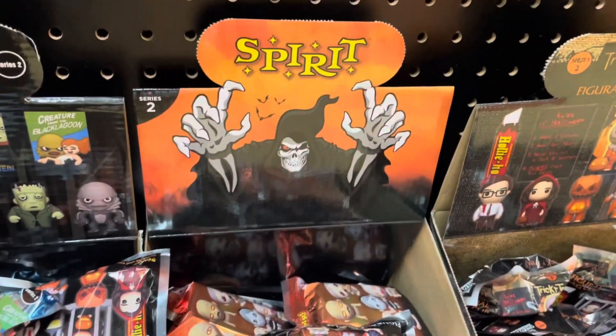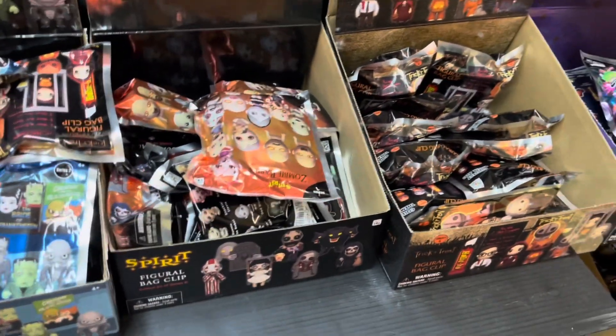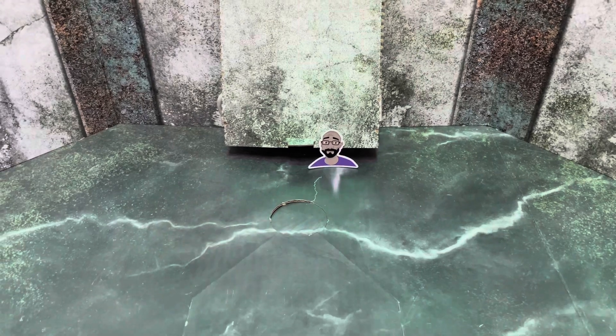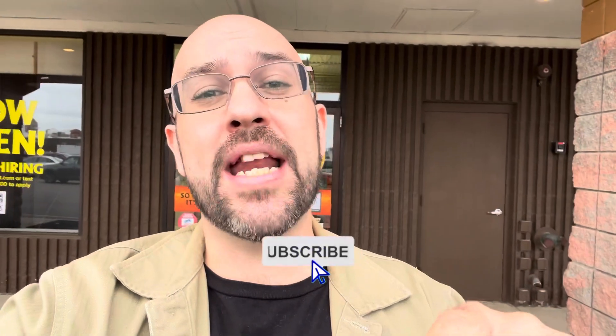They do have Spirit Halloween Figural Bag Clips Series 2 right there. There's no animatronic, but I put an exclusive TVE sticker right where the animatronic should be — so come in and get one. Well ghoulies, that's Spirit Halloween in Marion, Ohio. There wasn't a whole lot to look at in there, but we managed to have some fun anyway. Make sure you're hitting that subscribe button so you don't miss our next stop, and until next time — we'll catch you later, ghoulies!